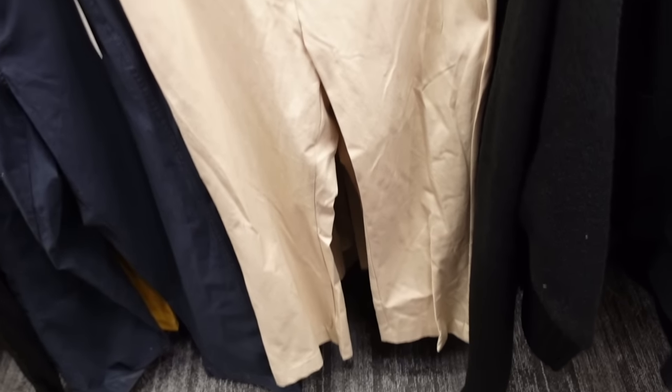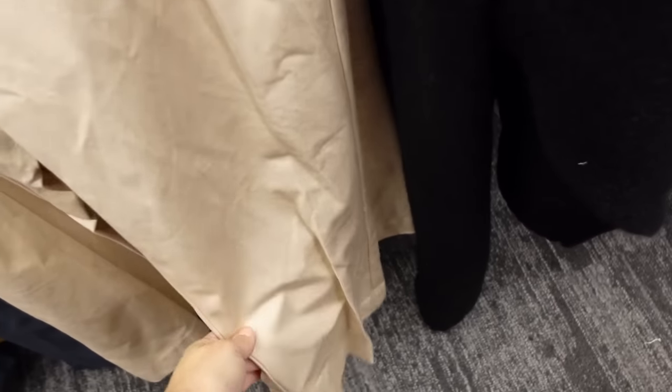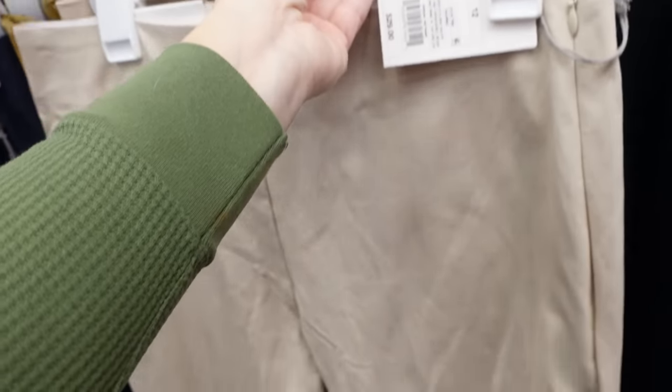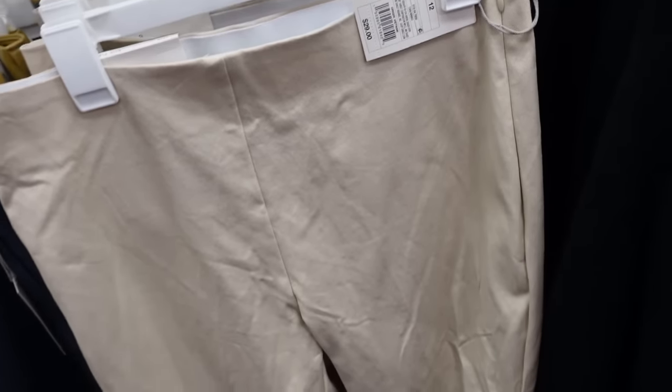New pants from A New Day — I think it's the kicker — but they're high-waisted, really nice and stretchy, have that side zipper and the kicker flare. So now they have this khaki color. They're $29.